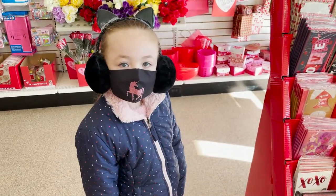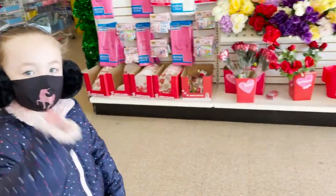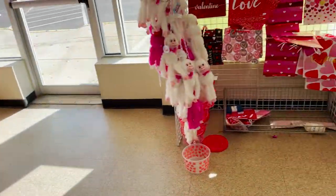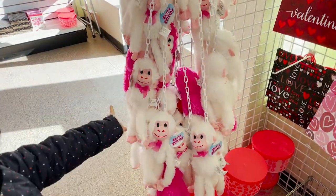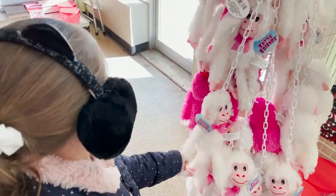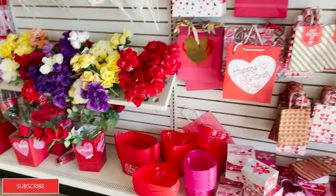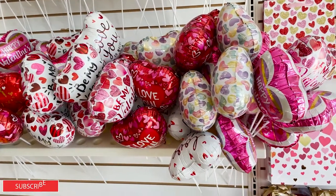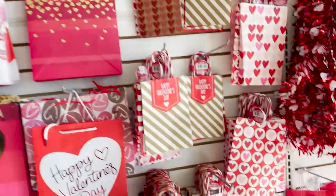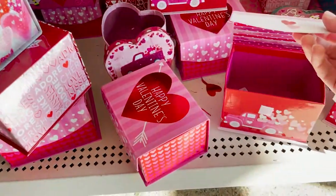Welcome back to Christmas decor! Today we're shopping at the Dollar Tree with my daughter Alexis. We're going to show you what they have for Valentine's Day. I have these cute little bags for your gift, and these monkeys — I use these for our candy bouquets. We also have these balloons and cute little boxes that you can put a little gift in.